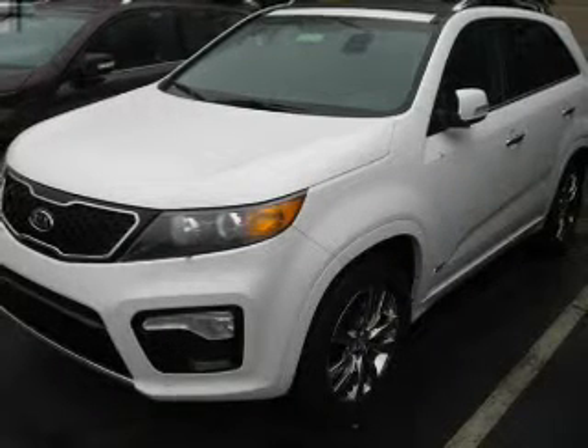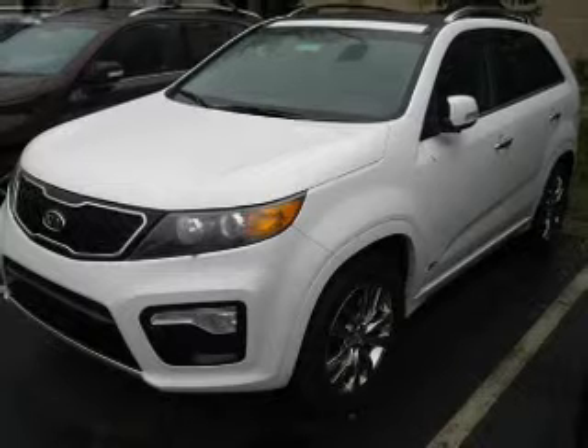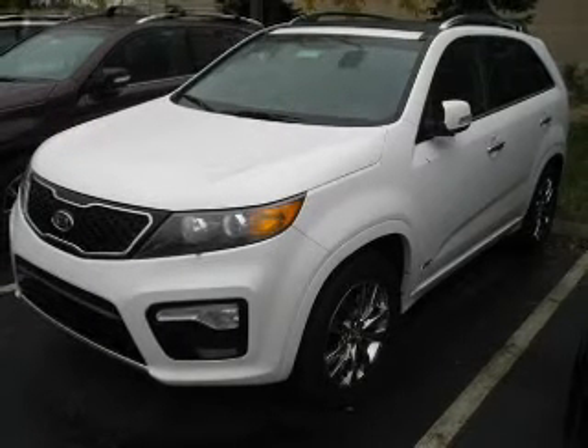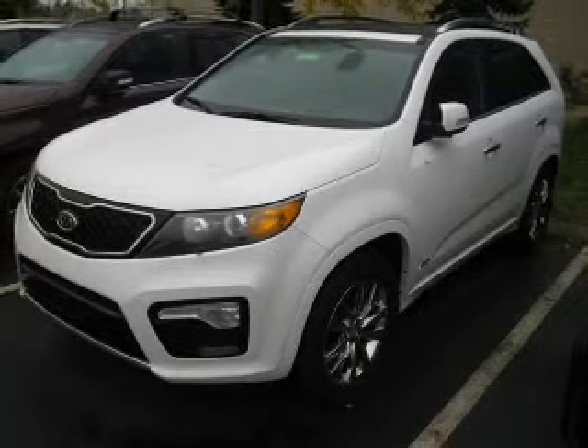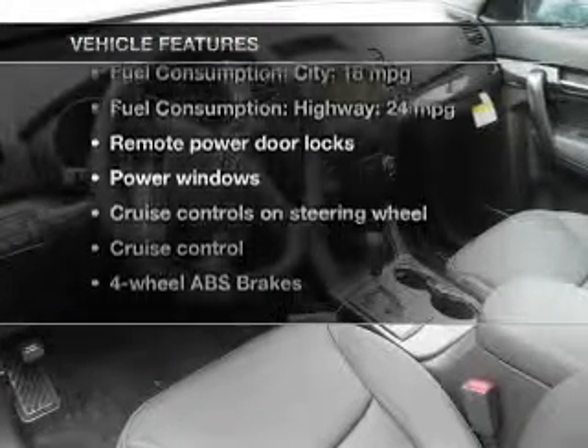A premium sound system is just one of the benefits of owning this vehicle. You will appreciate the safety feature of anti-lock brakes. Heated seats are a desirable comfort feature. Pamper yourself with memory settings. Plus, enjoy these notable features that are included in this vehicle.